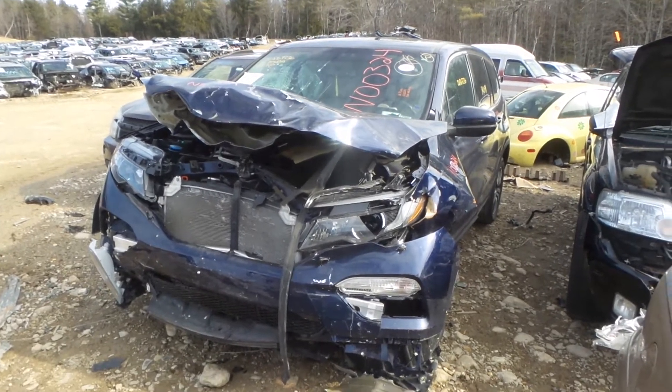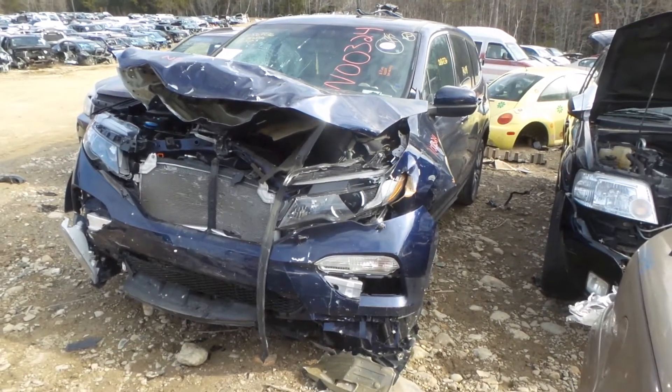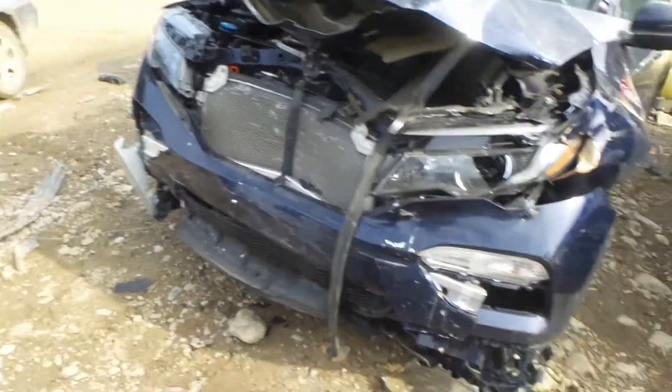Kyle with New England Auto and Truck Recyclers. Today we're parting out a 2016 Honda Pilot. Stock number is N00324. It has 74,000 miles.